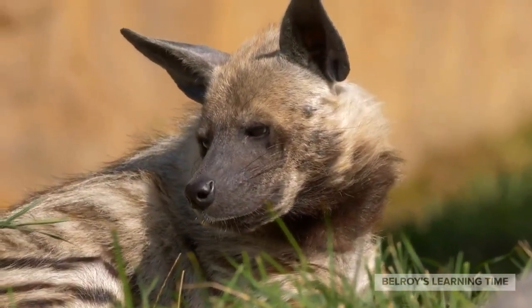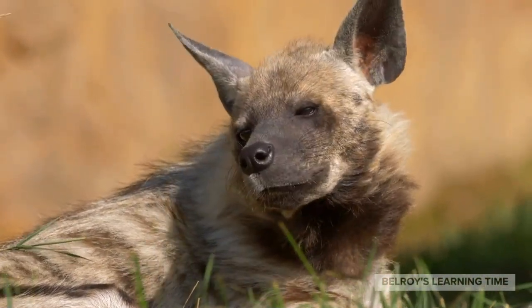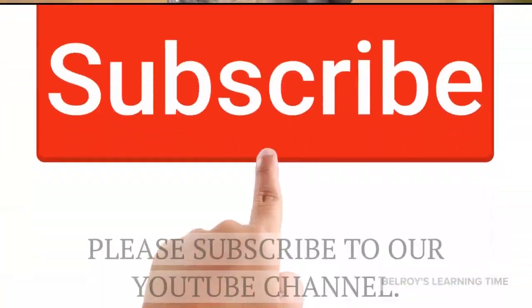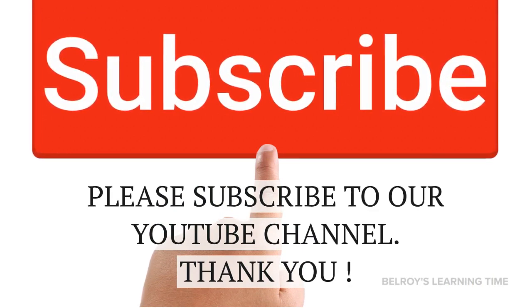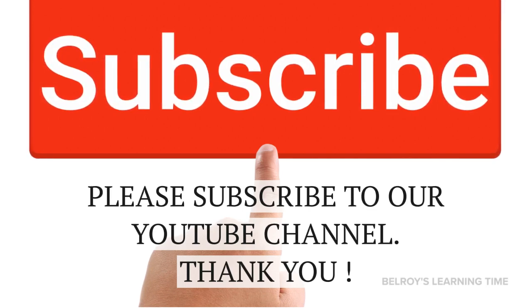That concludes our journey through the zoo, where we encountered a remarkable array of animals, each with its own unique characteristics and behaviors. We hope you enjoyed this adventure with us, and make sure to subscribe to our channel for more exciting explorations. Until next time. Bye.